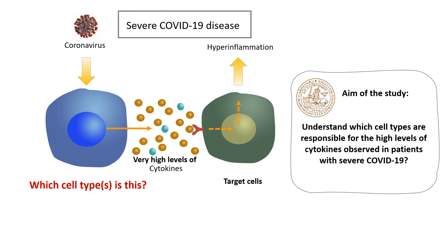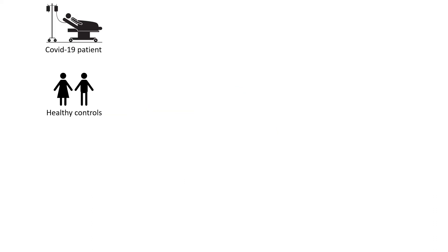Therefore, a research team at Lund University, Sweden, aims to understand which cell types are responsible for the high levels of cytokines observed in patients with severe COVID-19. For this, they compared patients with severe COVID-19 to healthy controls.